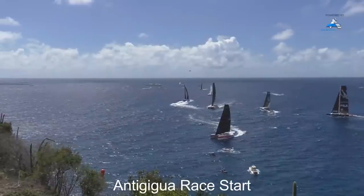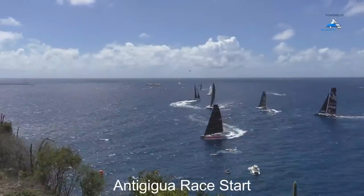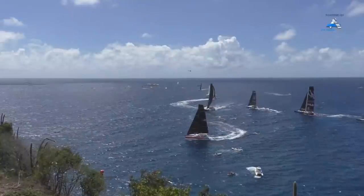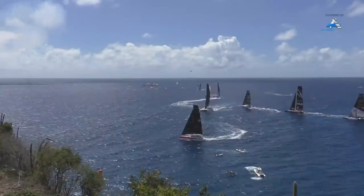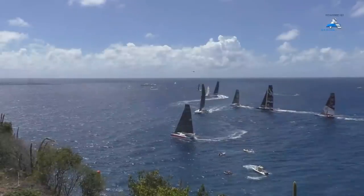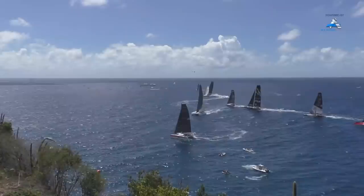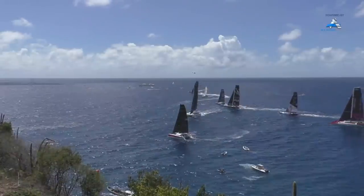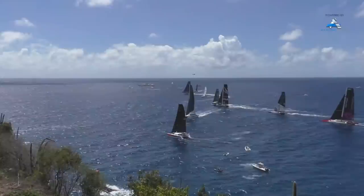Maserati are just starting to power up — look, they're starting to lift a hull. Argo are still waiting to power up. Ultima Motion — there we go, they're off. And Powerplay, they're hardening up behind a smaller catamaran. Look at Powerplay go. I think they're starting this race like they mean to go on.